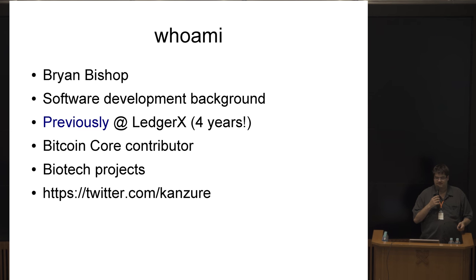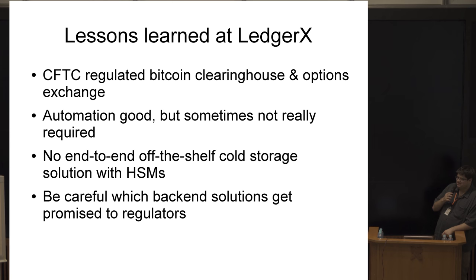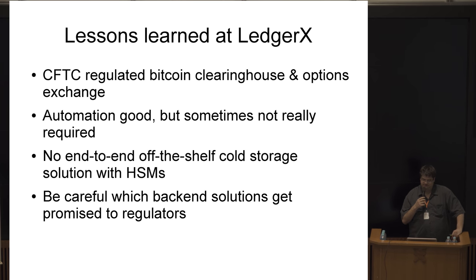I was previously working at LedgerX as their Bitcoin developer. LedgerX is a CFTC-regulated Bitcoin options exchange and clearinghouse, so they have to actually take possession of the Bitcoin used for options trades and store them long term. The Bitcoin absolutely must be there for the settlements and withdrawals that eventually occur — if they're not, then the whole idea of a clearinghouse loses its point.